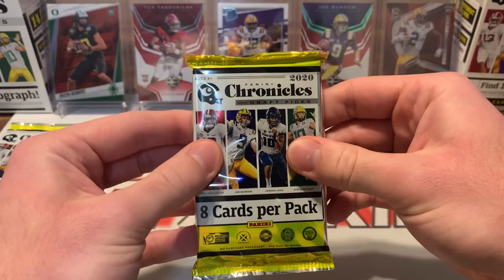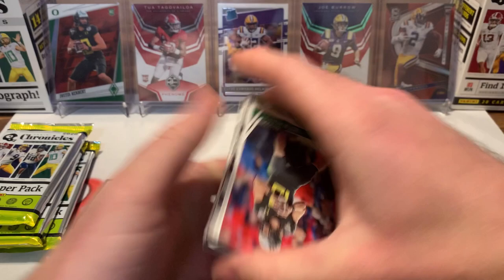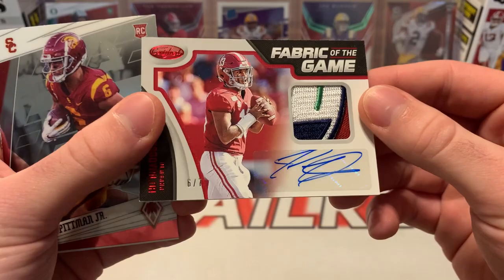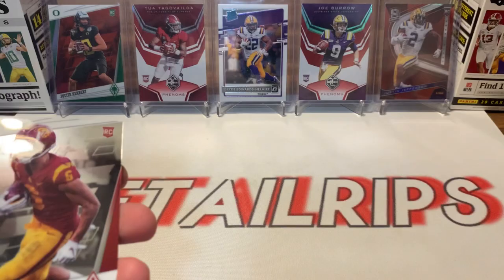All right, next pack — this is really thick, so it looks like a jersey card of some sort, possibly. Kaleidja Lipscomb, Justin Herbert, Jonathan Taylor, Darius Anderson, Tua Tagovailoa — and then... no way. Tua! Six of seven RPA. Let's go, that is a huge hit! Certified — that looks like a bowl patch, six of seven. Michael Pittman, DJ Dallas.